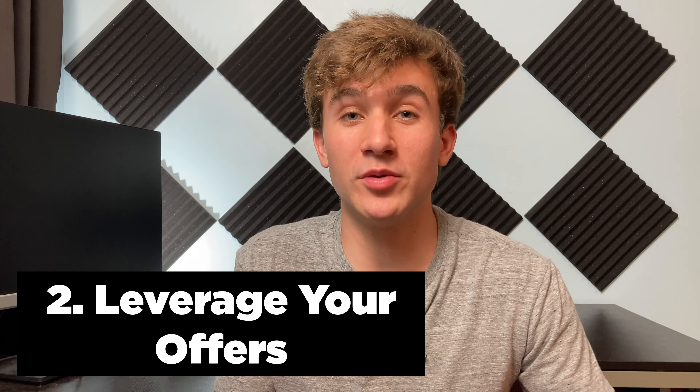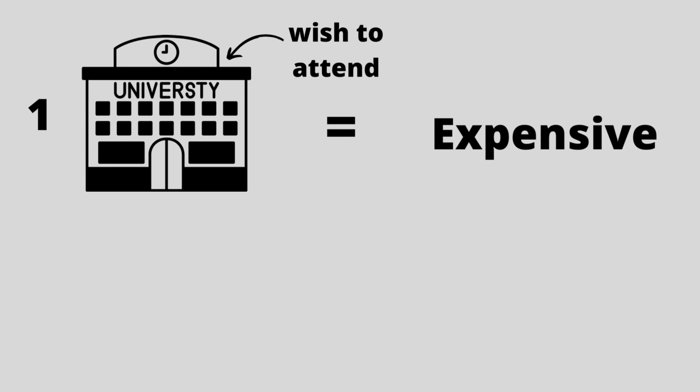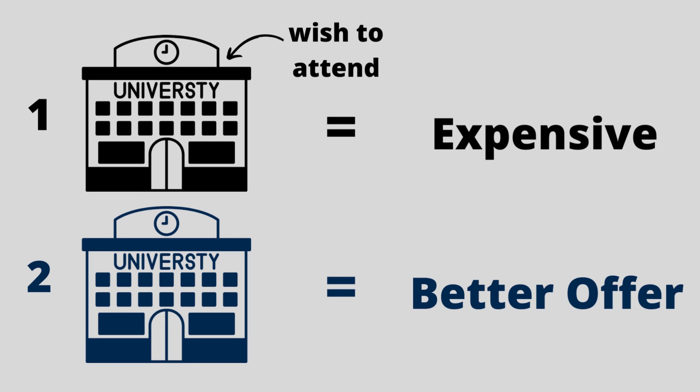Step number two is leveraging your offers. Many times the school we want to go to — school one — is more expensive than another school we got accepted to, school two. We can use school two as leverage to pay less at school one. It's even better if school one is rivals with school two, because you can show that offer and say their rival is giving you more.